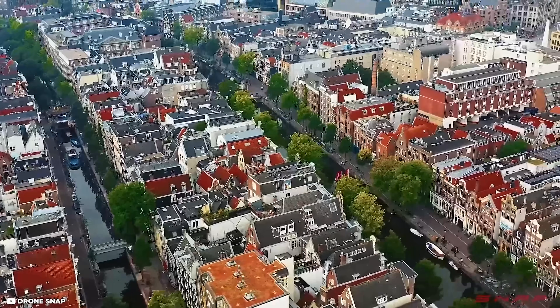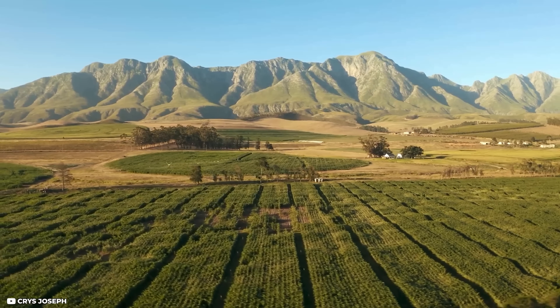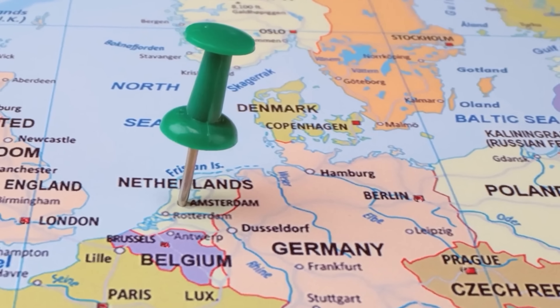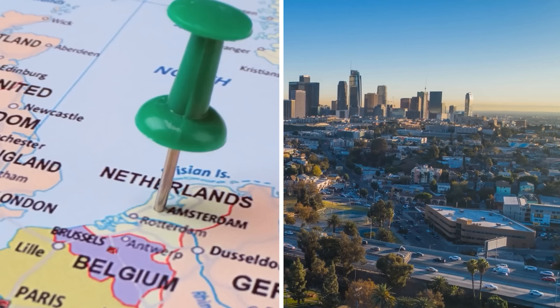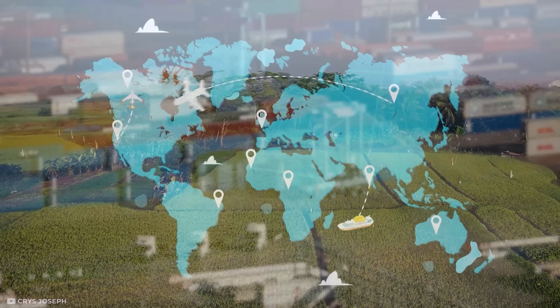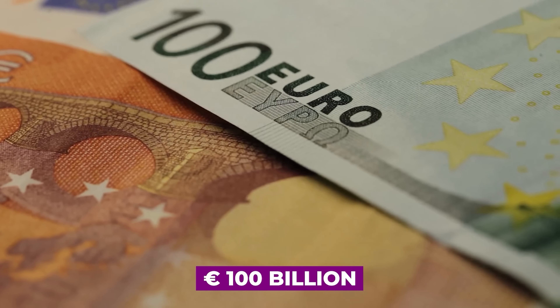Did you know that the Netherlands, a country with only 17 million inhabitants, is the second largest agricultural exporter in the world? It might leave you wondering how a country that's only about a quarter the size of the state of California manages to feed the world. The Dutch agriculture sector accounts for a significant portion of the world's food exports, with exports of agricultural products valued at over 100 billion euros annually.